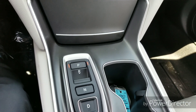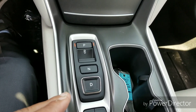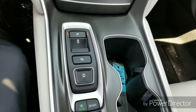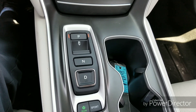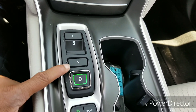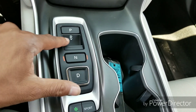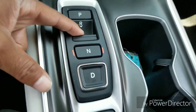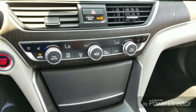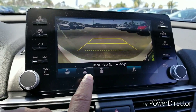The car has a 10-speed automatic transmission, and whenever you get the 10-speed with Honda, you also get this push-button gear selector. It's super easy to use — you just push the button for the mode you want: Drive, Neutral, or Reverse. The only one you don't push — you pull back for Park.